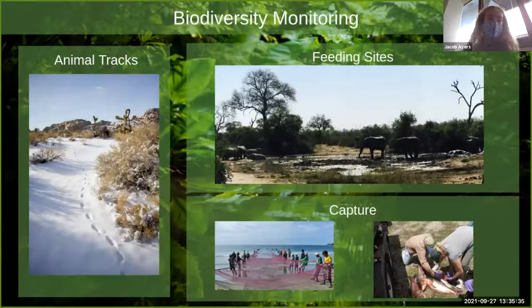Many techniques used to monitor biodiversity in the past have difficulty scaling. You can look at animal tracks, feeding sites and trends over time, or do catch and release. Some of these are invasive, and many fail to account for numerous species as well.